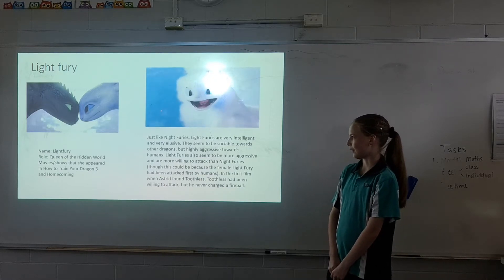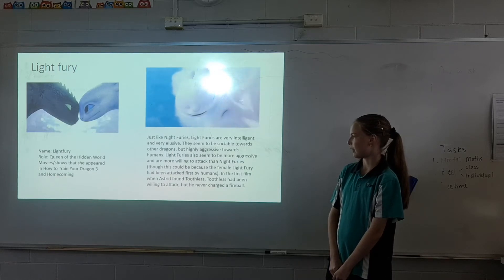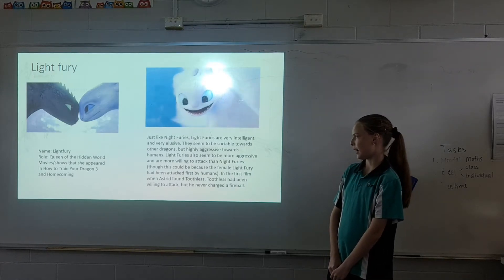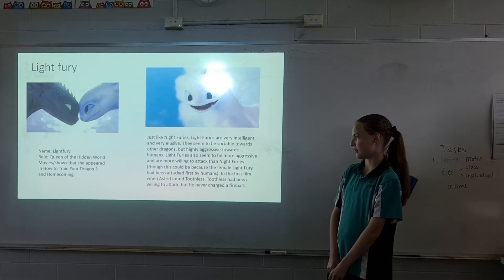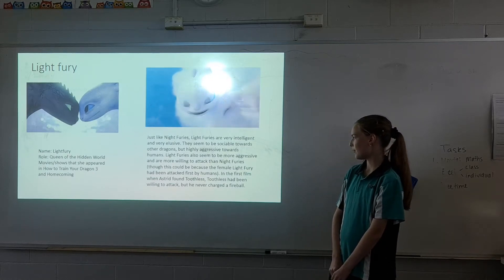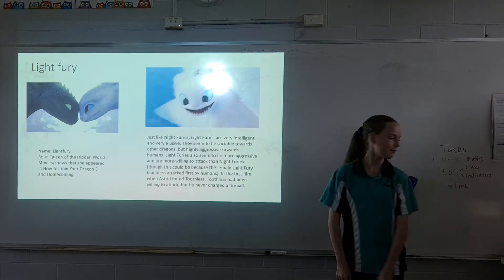Just like Night Furies, Light Furies are very intelligent and elusive. They seem to be sociable towards other dragons, but highly aggressive towards humans. Light Furies also seem to be more aggressive and more willing to attack than the Night Fury, though this could be because the female Light Fury had been first attacked by humans. In the first film, when Astrid found Toothless, Toothless had been willing to attack but never charged a fireball.